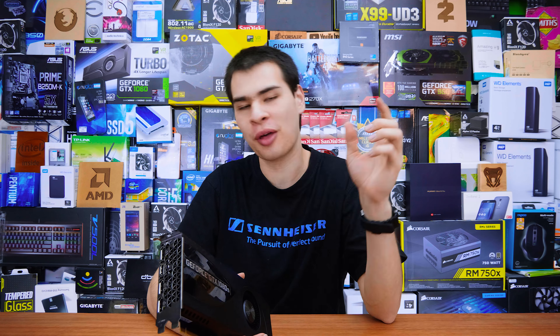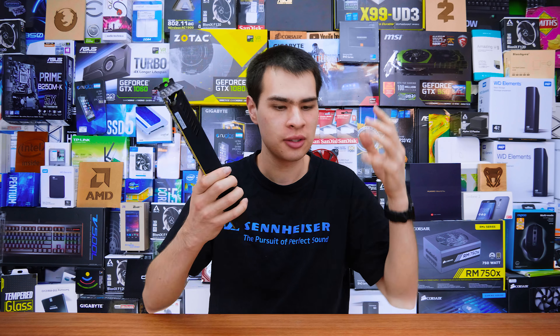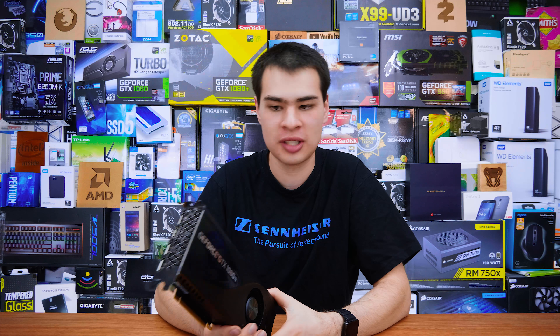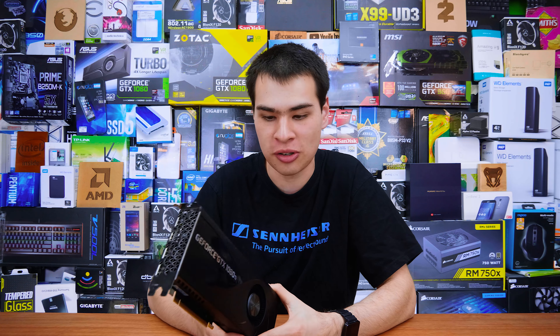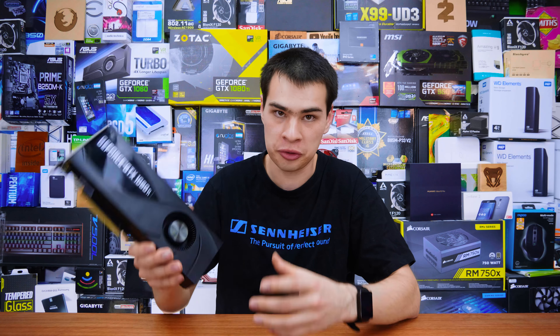Hi, what's up guys? CPModdy here, back with another video and back with a new series that's a little bit impromptu, but I thought why not make it anyway. This is known as Dead Tech. I love sharing the experience of using tech, checking out new stuff, reviewing stuff, just having my own opinion on tech and sharing it along. But the one thing I've never really thought to share was the actual aspect of what happens to tech when it actually dies.